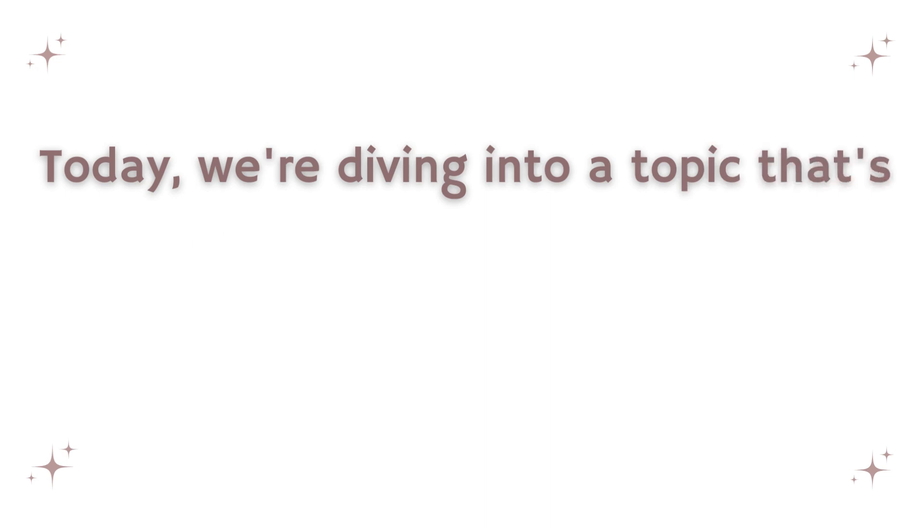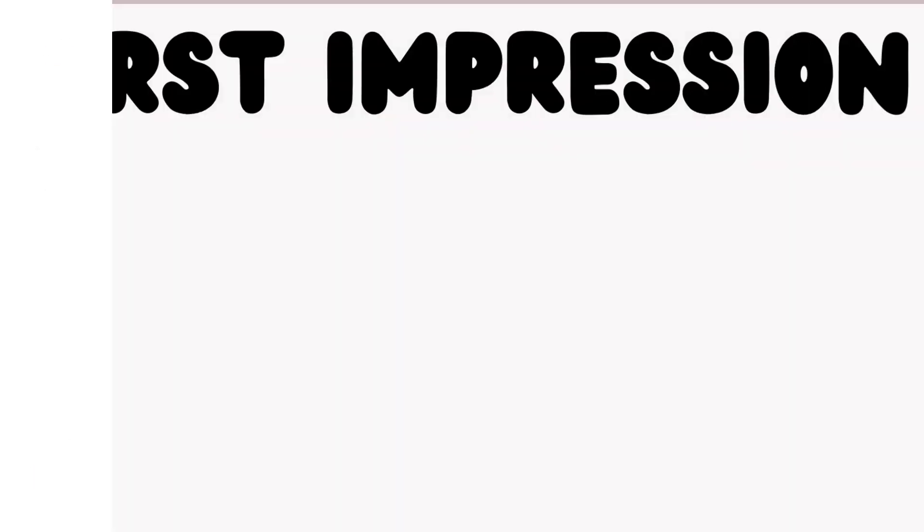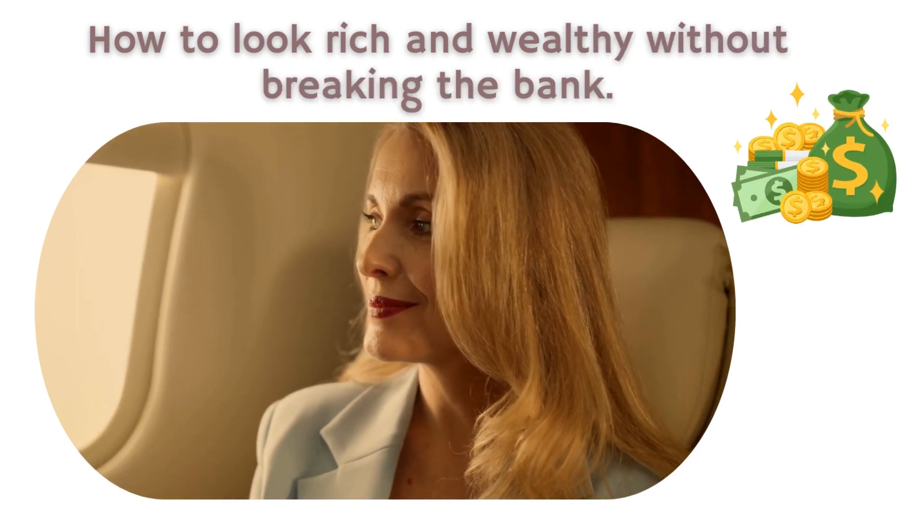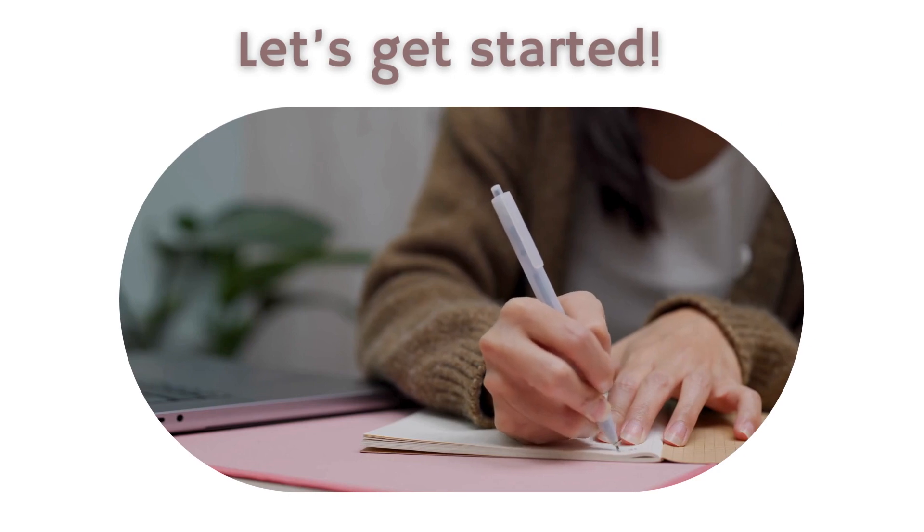Today, we're diving into a topic that's all about making a killer first impression: how to look rich and wealthy without breaking the bank. Yes, you heard that right. So grab your notepads and let's get started.